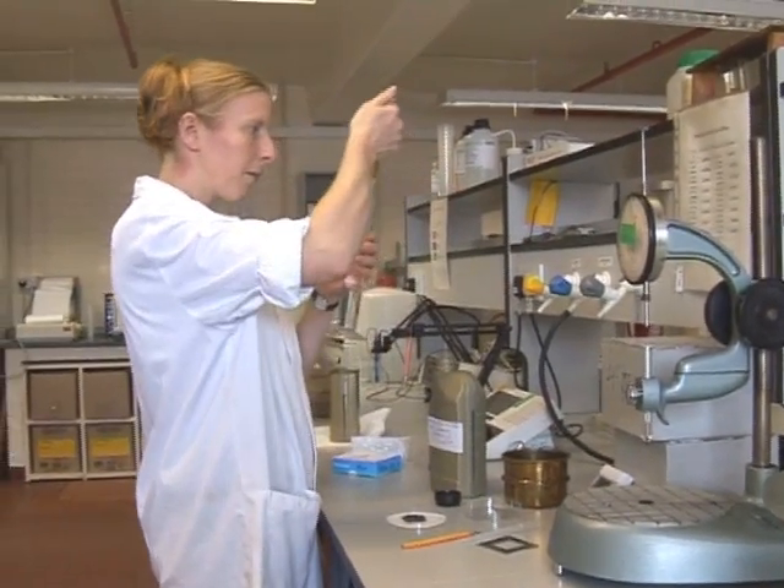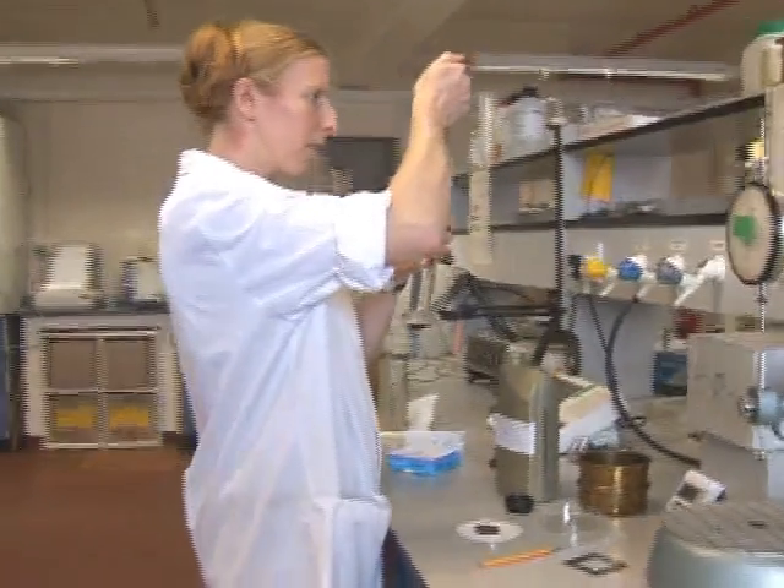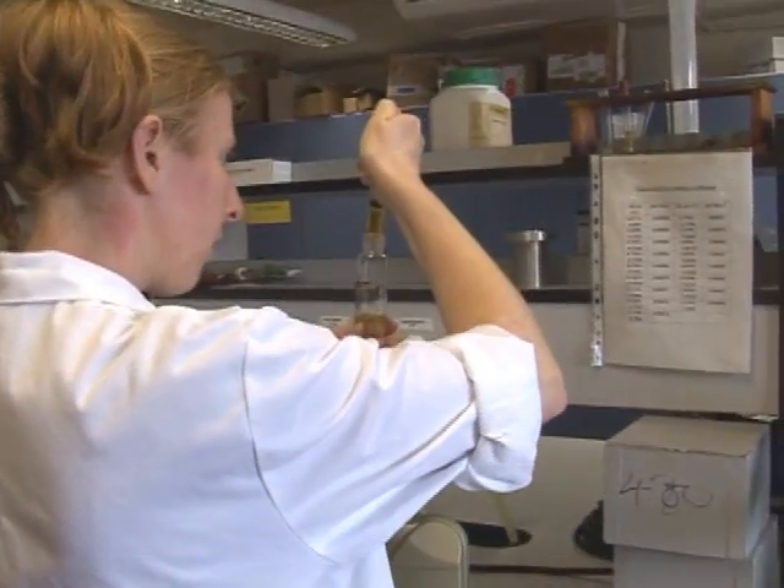Stringent laboratory testing and comprehensive field evaluation is undertaken prior to all products' commercial release.